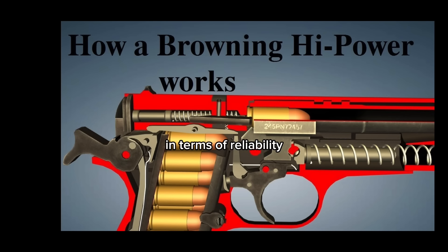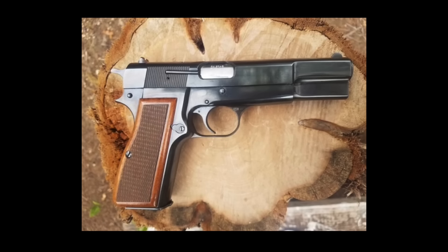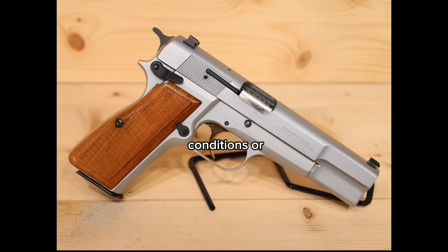In terms of reliability, the High Power has earned a reputation for being highly dependable. Its robust construction and quality craftsmanship ensure that it can withstand the rigors of regular use. Whether in harsh conditions or high-stress situations, the High Power delivers consistent performance.